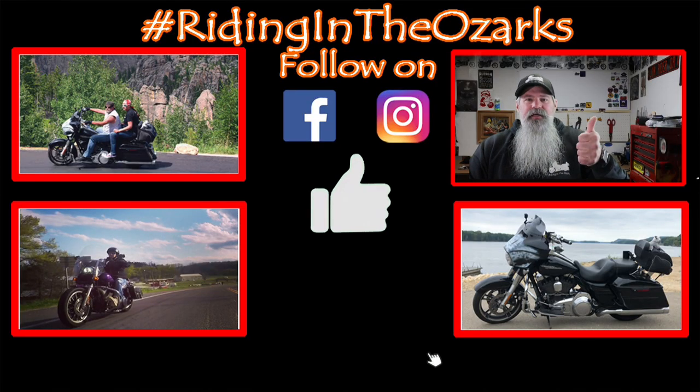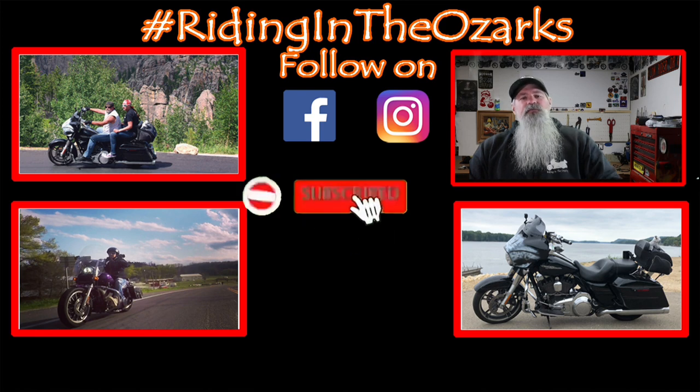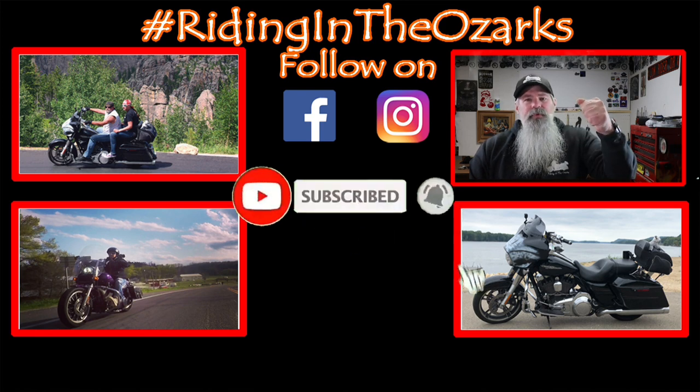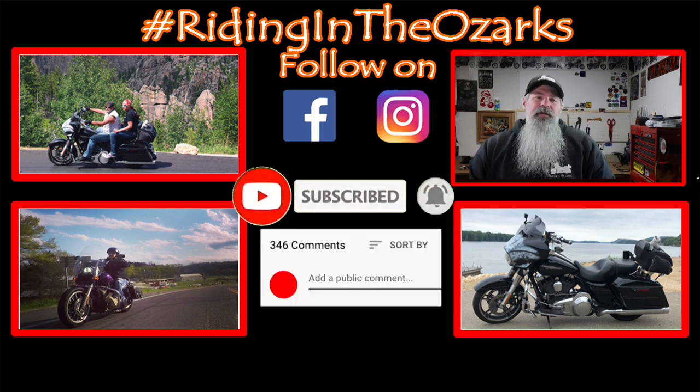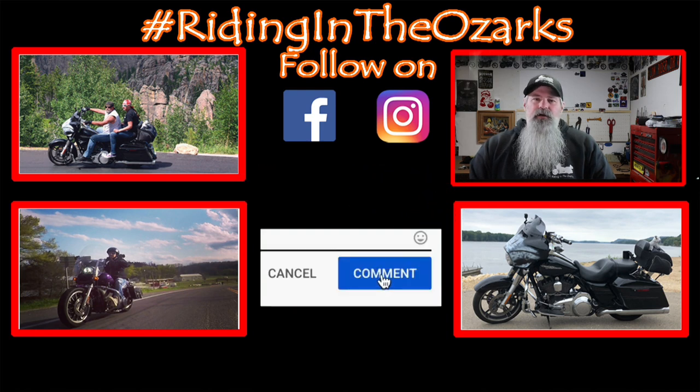If you like this video, give it a big thumbs up. If you do that YouTube thing, check out the content on my channel, and if you dig it, don't forget to subscribe down below. Ring that bell to be notified the next time I drop a new video. And as always, thank you for the support. Stay safe and keep on riding.